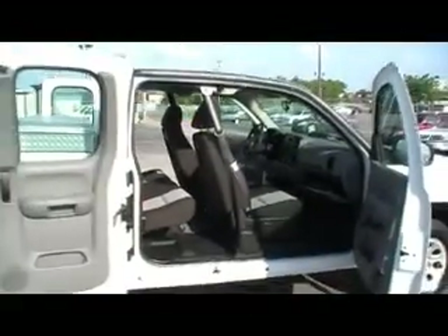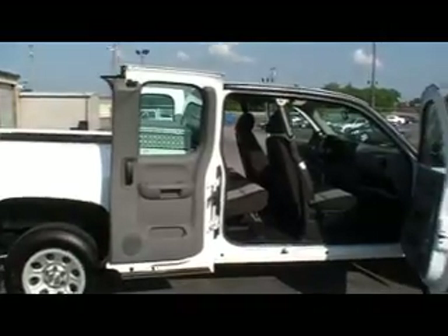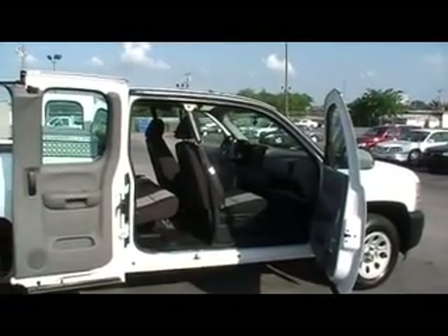From the extended cab standpoint, I want you to look at how that back door folds back around, giving you incredible access inside and out — coming in, getting out. Books and manuals just as you would expect, and look how clean this rubber floor mat is on this work truck series.